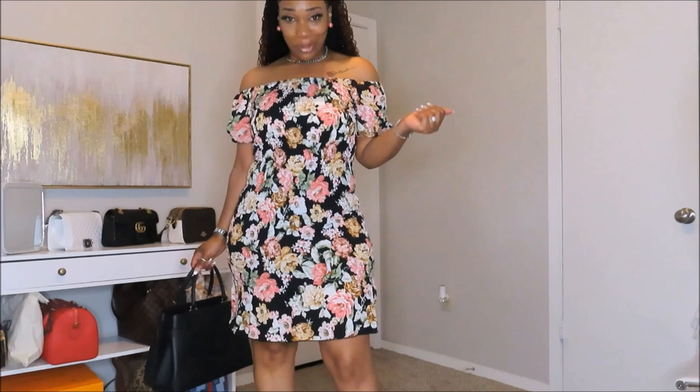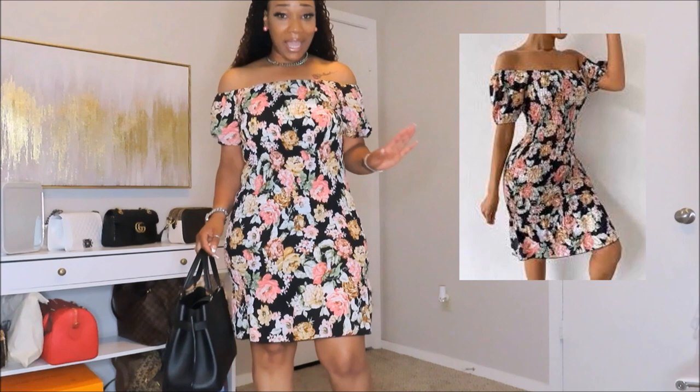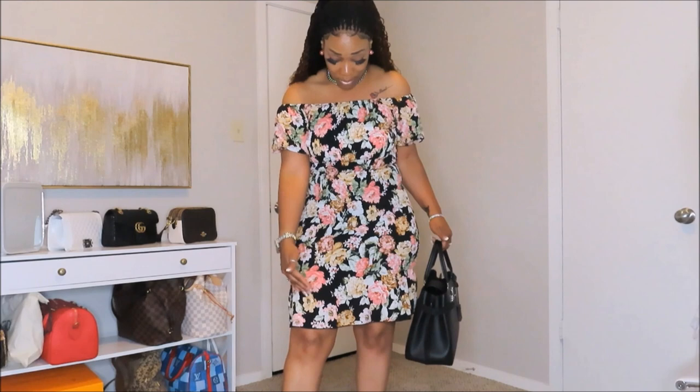The first piece your girl is rocking is a cute floral cold shoulder dress. I'm loving the fit, the cuteness, and the material is just right — it's a stretchy material. I didn't get this one in an extra large; the last time I got this dress in a different color but same material, it was a little too short, so I went up a size. The dress is right above my knees, and that's good.